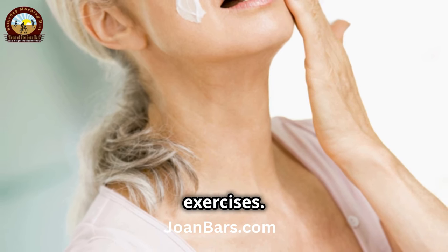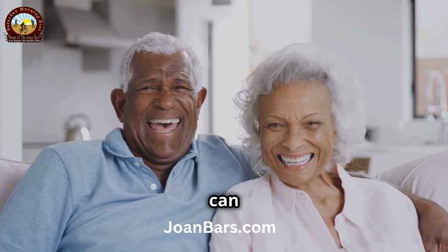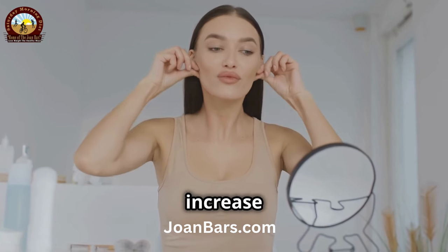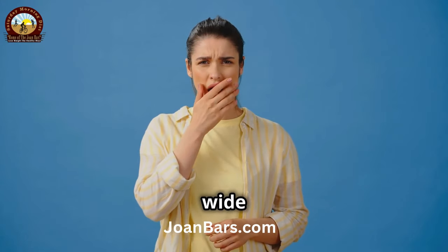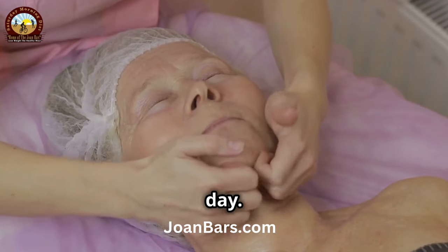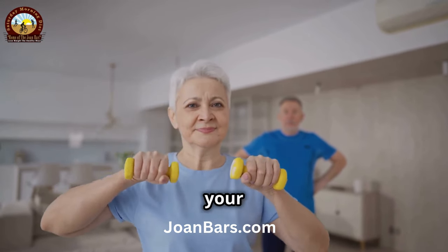Next, let's talk about facial exercises. These exercises are a fun and effective way to tone your facial muscles. Facial exercises can be a great addition to your skincare routine — they help tone and firm up sagging skin, increase blood circulation, and stimulate collagen production. Try this: open your mouth wide as if you're going to say "ah," and then close it slowly. This exercise targets the muscles around your mouth and jawline. Repeat this 10 times twice a day. Consistency is key to seeing results. It might feel a little silly, but it works — and it's a great way to add some fun to your daily routine.